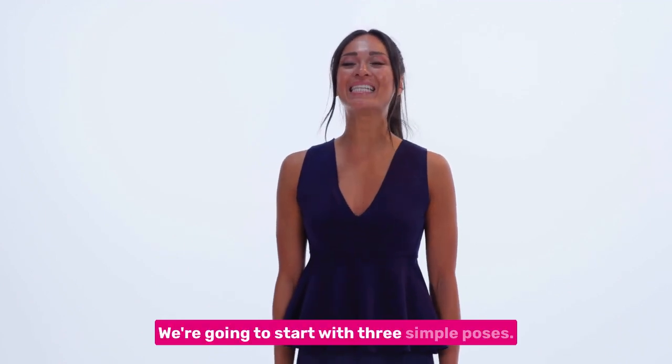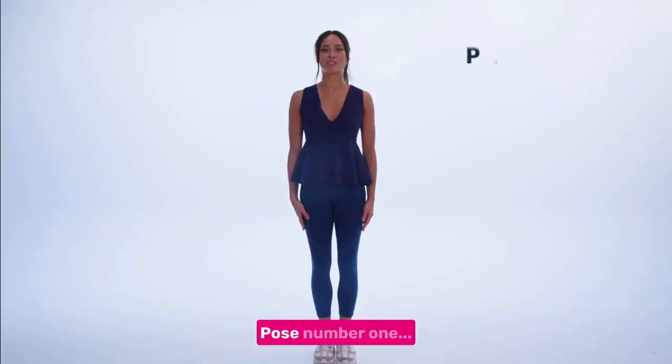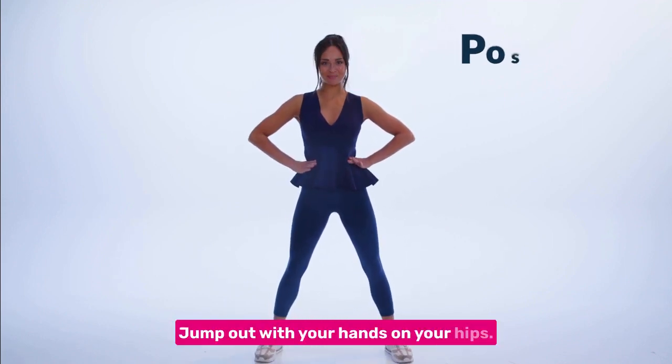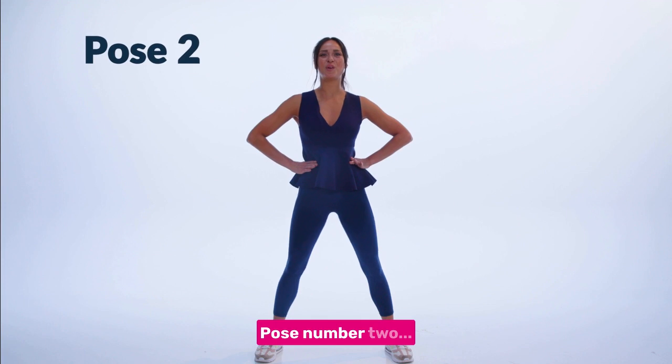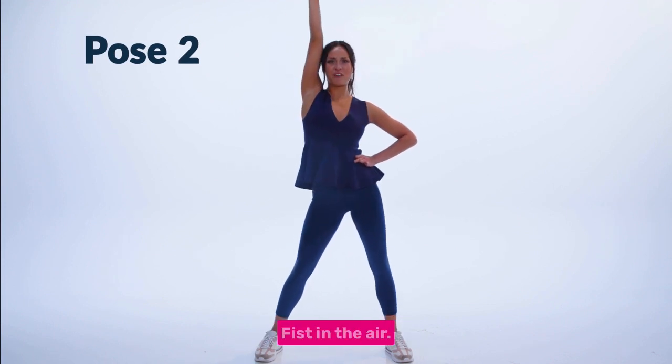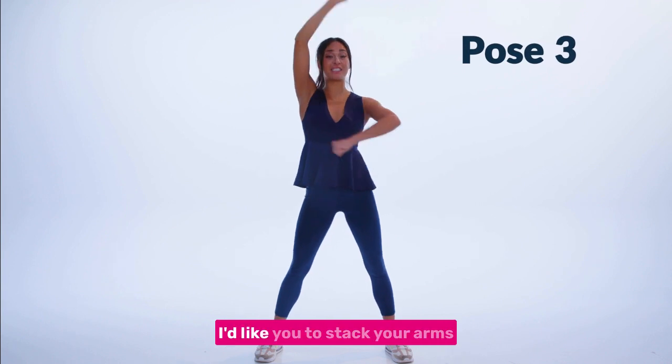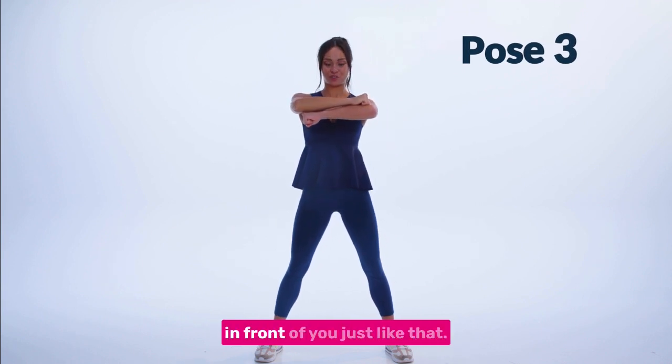We're going to start with three simple poses. Pose number one, jump out with your hands on your hips. Pose number two, think Superman, fist in the air. For your third pose, I'd like you to stack your arms in front of you, just like that.